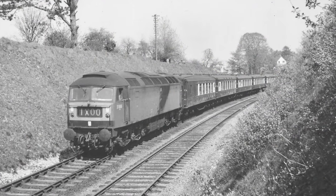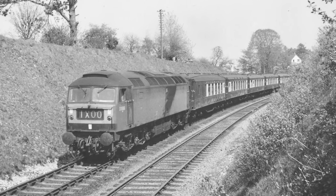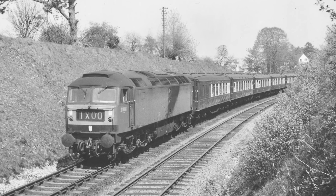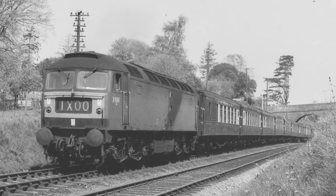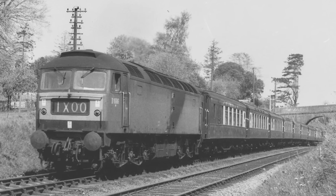During 1966 and 67, the type could be seen working over the Mid-Hants route on diverted services due to the electrification works in the Basingstoke area. These trains included the prestigious Bournemouth Belle Pullman service.